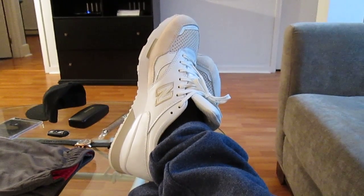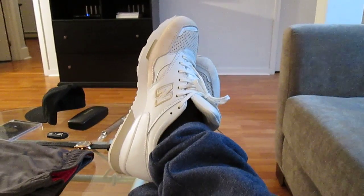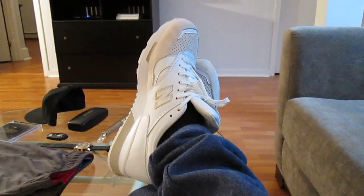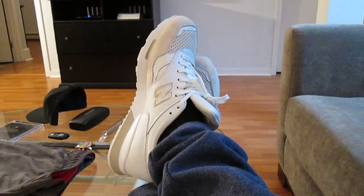What's good people, back with another on-feet review. This time we got some New Balance 1500s in white and beige. Really dope shoe — these came out in 2009 and they were a Europe-only exclusive, I'm pretty sure.